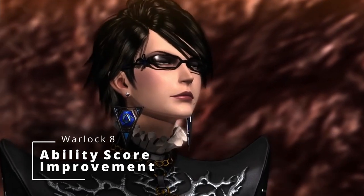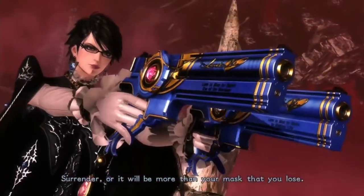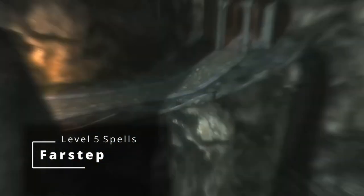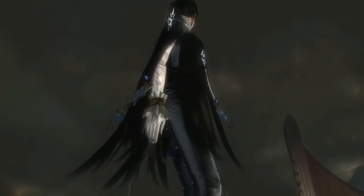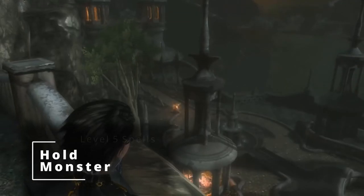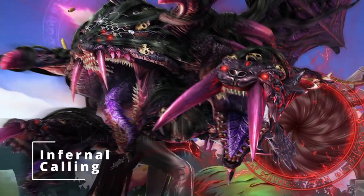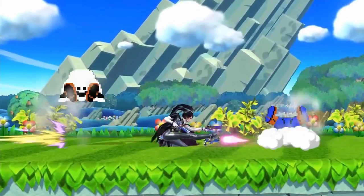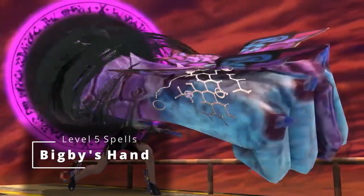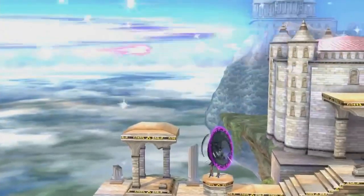At 8th level, we get another Ability Score improvement, so we're going to max out our Charisma, making our casting as strong as it can get on its own. At 9th level, we get access to a 5th level spell slot. Grab Far Step, which is essentially like Misty Step but you can keep casting it over and over as your bonus action, dashing around the battlefield much better. Then upgrade Hold Person into Hold Monster at 5th level, grab Infernal Calling to lean into that Summoning Infernals theme, and from the Fathomless spell list grab Bigby's Hand — because you're reaching out with your hair and recreating giant body parts, and nothing is more fitting.